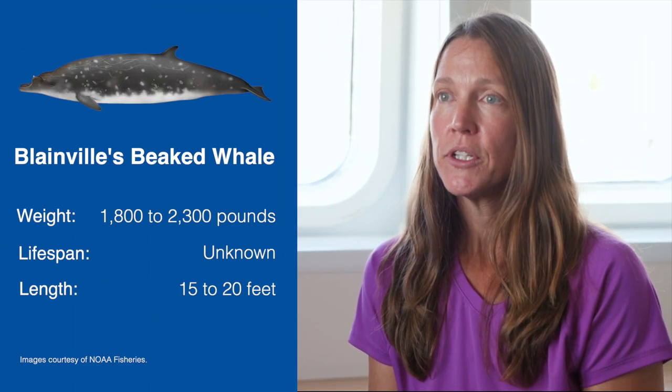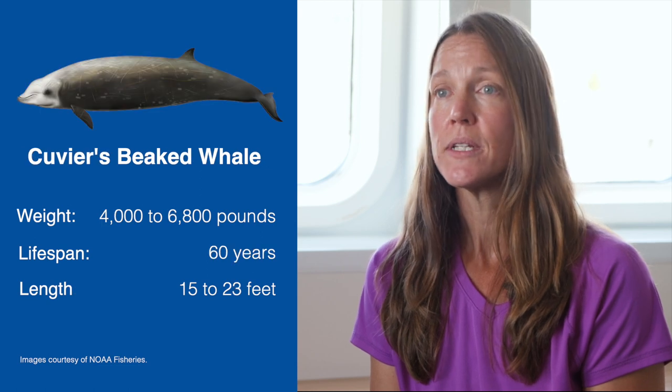There are four species of beaked whales known to occur in Hawaiian waters. Three have been visually verified: Blainville's beaked whales, Cuvier's beaked whales, and Longman's beaked whales. But the fourth we have heard but have never seen — it is a complete mystery right now.